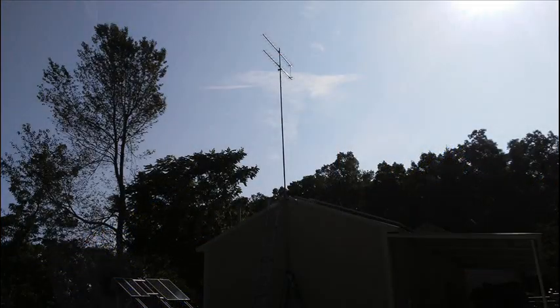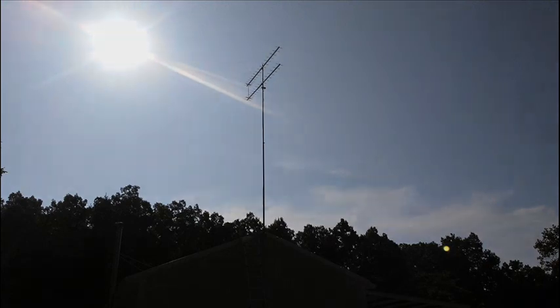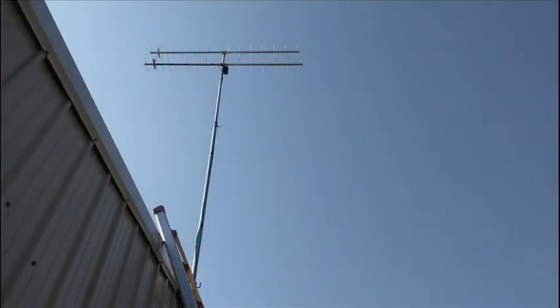At that time, WTVF was transmitting on RF channel 25, 539 MHz. WTVF was scheduled to change their frequency to RF channel 36, 605 MHz, on September 18th of 2019. So I designed the two antennas for RF channel 36. My thought was if I designed them for channel 36 and they worked for channel 25, then when WTVF made the transition from 25 to 36, they would work even better on channel 36.